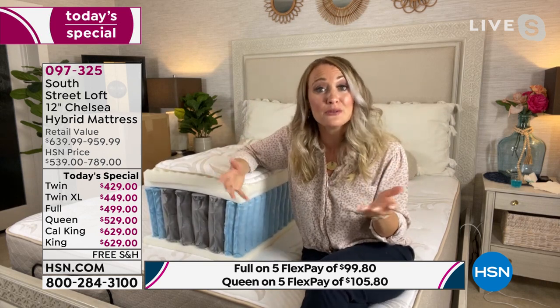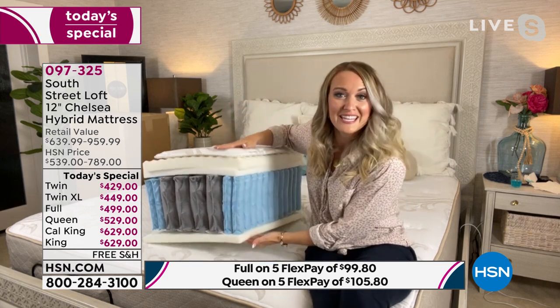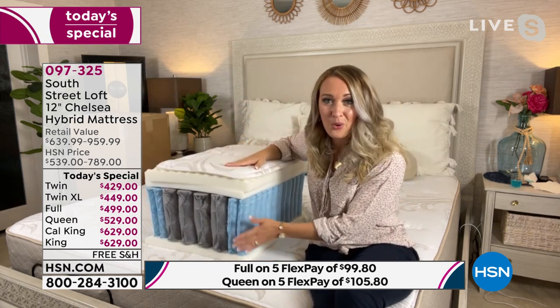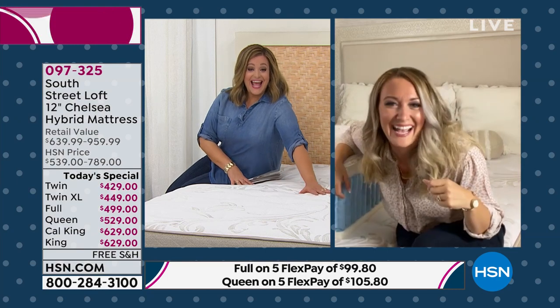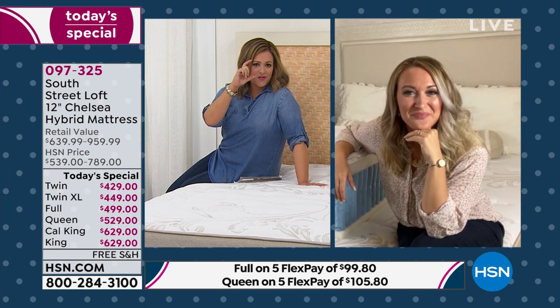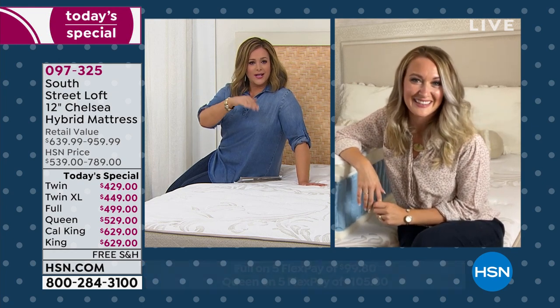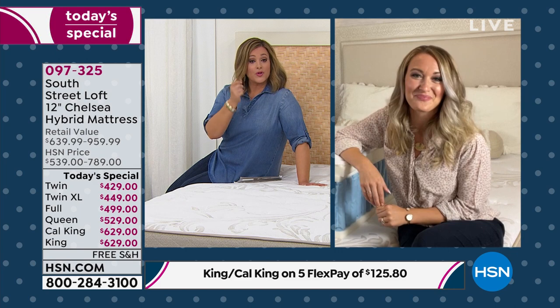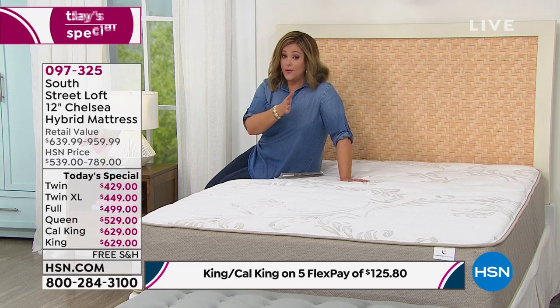The twin XL size is often used in dormitories — you can now ship your college student a 12-inch real hybrid mattress with coils and foam straight to their dorm. It is so important for college students to get the best night's rest before their final exams. The twin XL is just five inches taller than a twin, so if you or your partner or your kid is tall, that is the way to go.